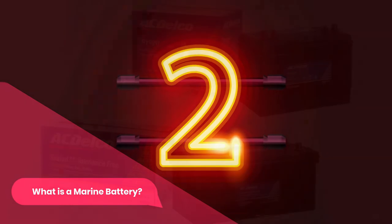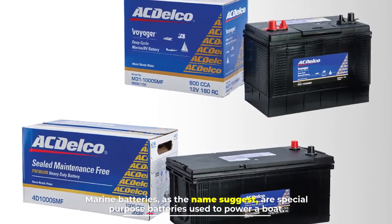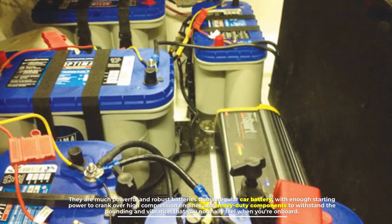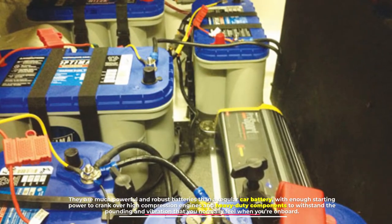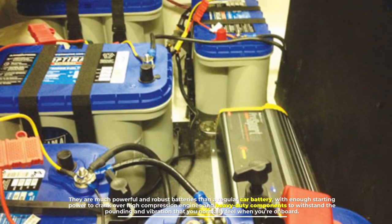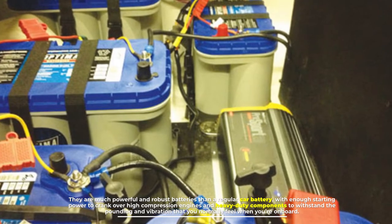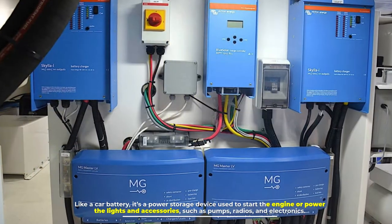Number two: what is a marine battery? Marine batteries, as the name suggests, are special purpose batteries used to power a boat. They are much more powerful and robust than a regular car battery, with enough starting power to crank over high compression engines and heavy-duty components to withstand the pounding and vibration you normally feel when on board.